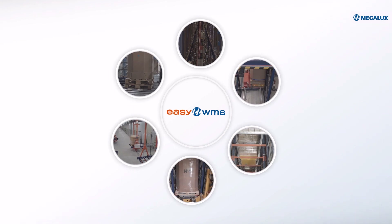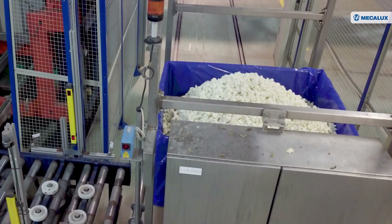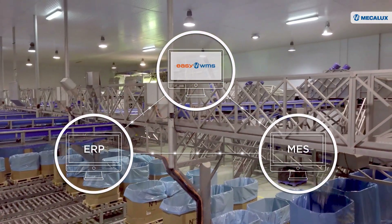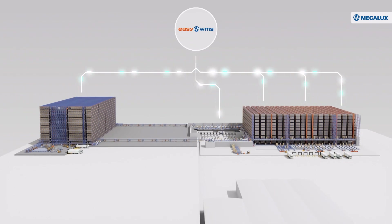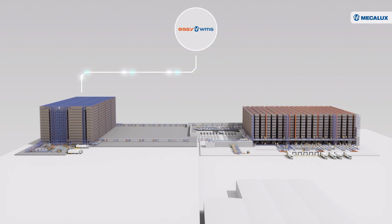Easy WMS software from MECALUX is the core element that simultaneously manages all the parts that make up Congelados de Navarra's enormous logistics center. The WMS from MECALUX enables full traceability of production batches from the time of their entry to their dispatch. Easy WMS is also connected to Congelados de Navarra's ERP system and MES to coordinate pallets and batches arriving from production. This software is the brain of the facility, with the ability to simultaneously manage all areas and the four automated warehouses as if they were one. Easy WMS controls the receipt of goods, shipments to customers, products arriving at the packaging area, and the incoming, outgoing and relocation orders in the different warehouses.